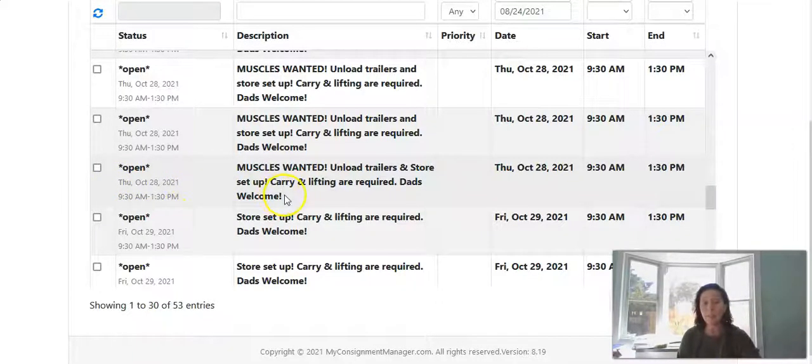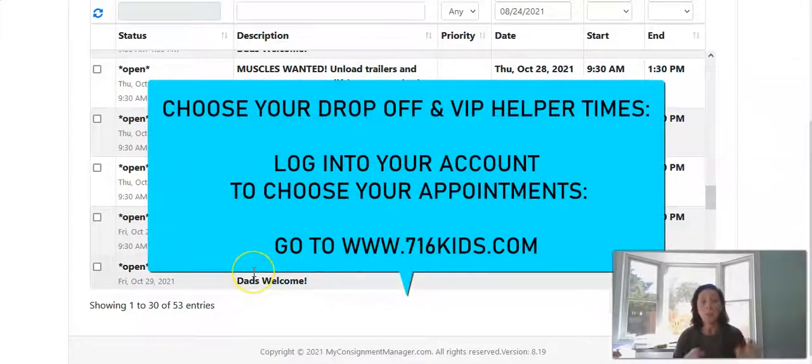We also have appointments during store setup, like unloading the trailers on October 29th. Choose what works with your schedule and your personality — whether you want to deal with customers or help consigners drop off. Bonus: if you choose a volunteer shift that happens to be one of our drop-off days, you don't need to come on a separate date to bring your consigned items. As a DIY consigner, you can bring your items in during that volunteer shift and we'll fit it in at the end — saving you an extra trip.